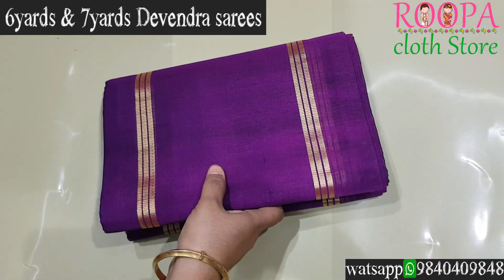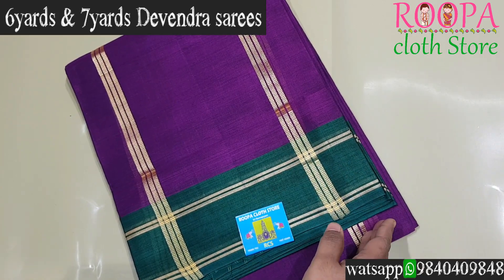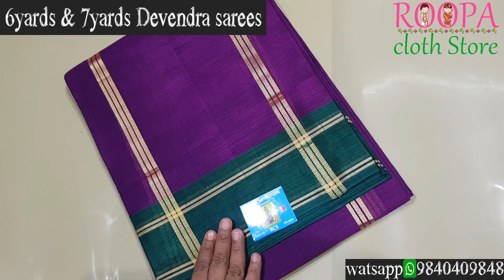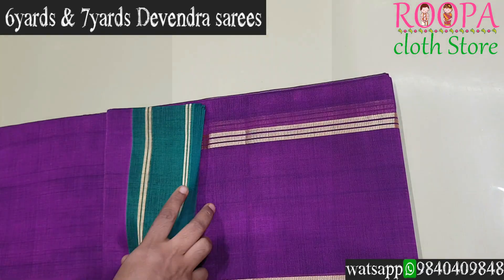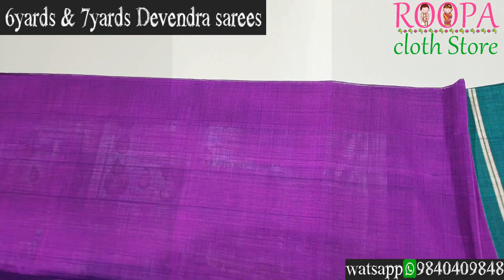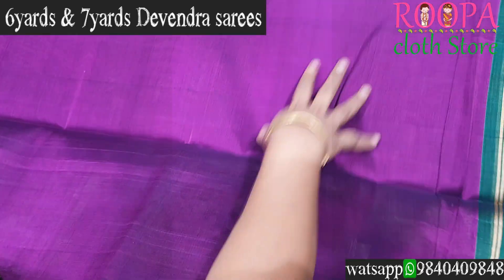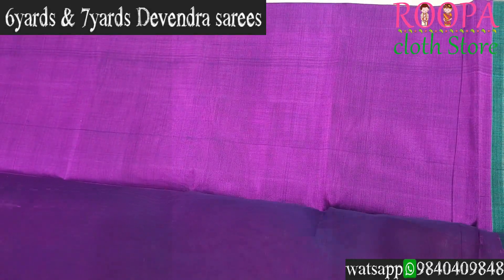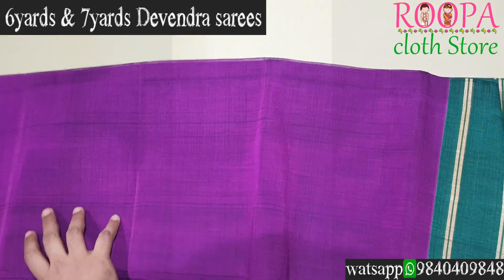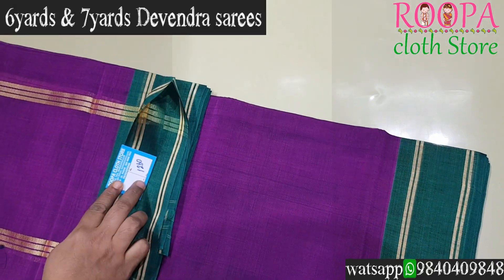Another beautiful color combination — a 7-yard Devendra saree in padamalli color, which is a purple, with a green color combo. The pallu comes in a Seer Mundi with a contrast green border on either side of the body. The body goes plain. All sarees are comfortable to wear in all seasons. You can visit Rupa Cloth's store or place the order through the WhatsApp number shown below. Price is ₹1260.